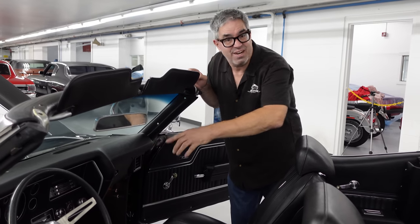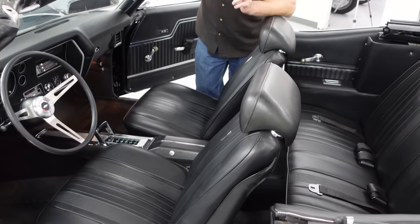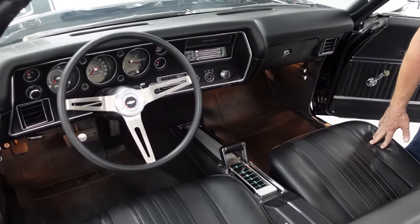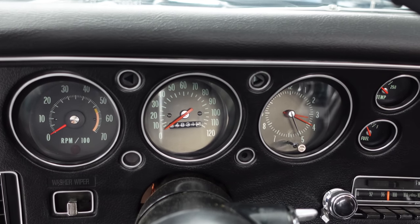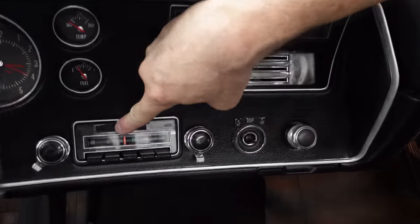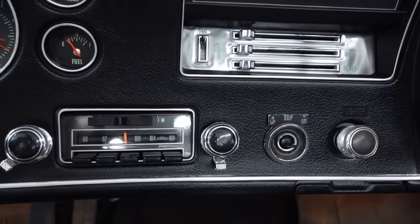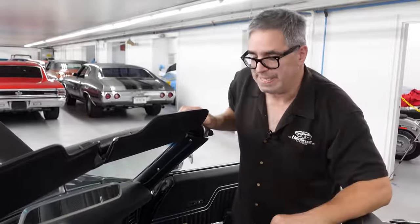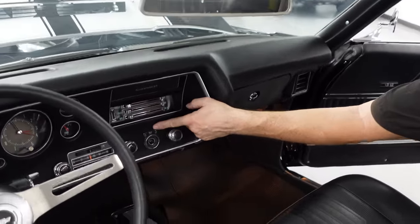Inside, as crazy as the LS6 is, the base interior could be a column-shifted automatic with a bench seat — truly possible. But this one has the most typical Astro buckets, center console, and a four-speed M22 close-ratio Rock Crusher. Most people prefer the automatic Turbo 400, which is what we have here. All Chevelle Super Sports have the circular gauges — tachometer, clock, etc. This one even has a tilt steering wheel, sport steering wheel, tilt column, and an AM/FM factory radio. FM was a big deal in 1970, oriented toward album rock — you might hear the entire B-side of 'In-A-Gadda-Da-Vida' by Iron Butterfly on an FM station.